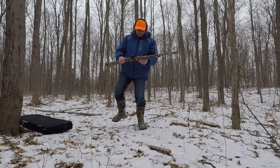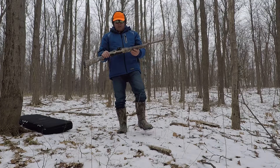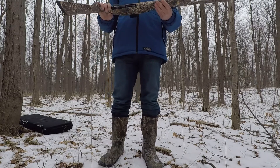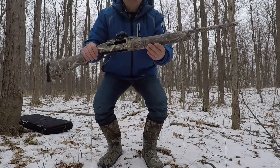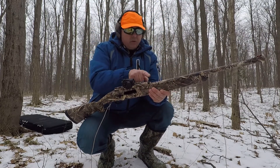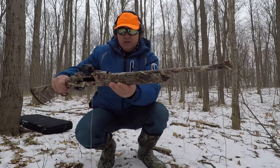I think it's one of the most underappreciated shotguns, I don't know why. But I have an open sight too, front and back.